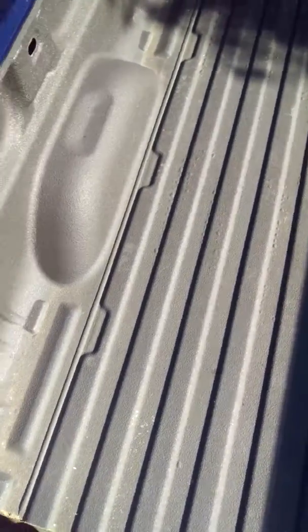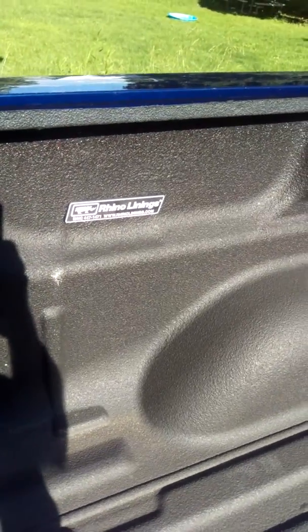Ziebart did my Rhino liner last October of 2016. As you can see, they scratched it. It went back in twice. It is now peeling completely off right here. They didn't even prep underneath it. They scratched my paint right here and they rhinoed over it to try to compensate me.